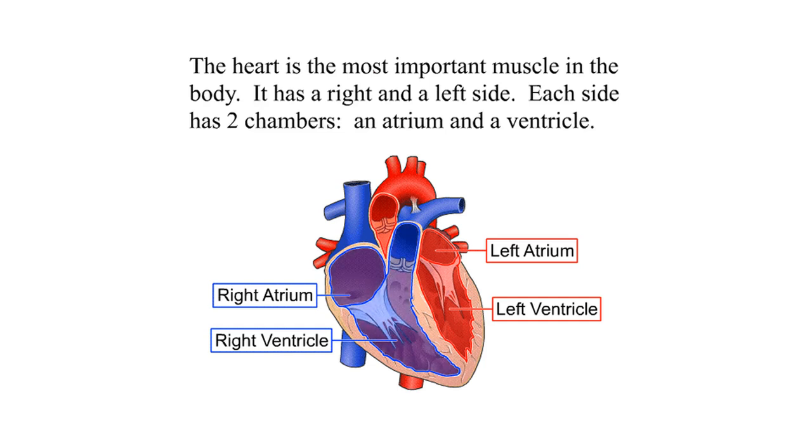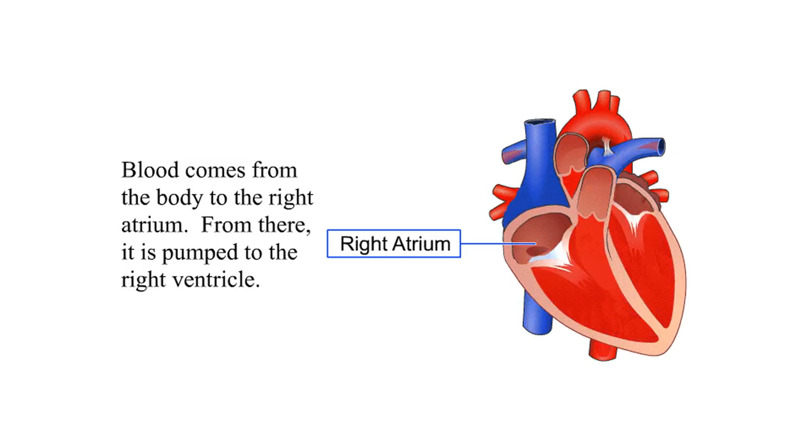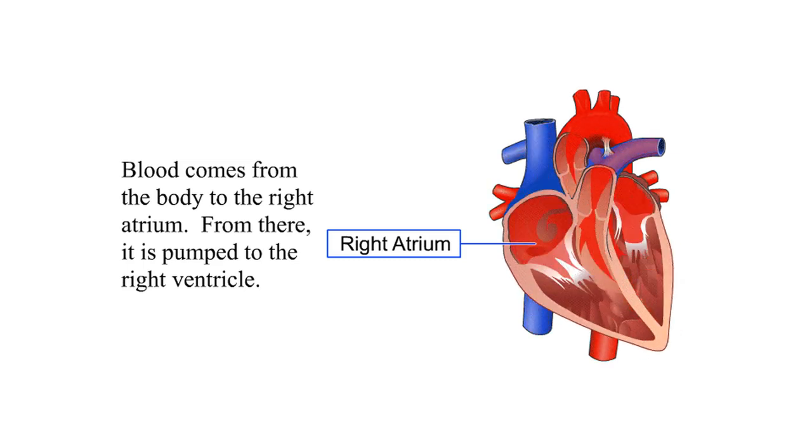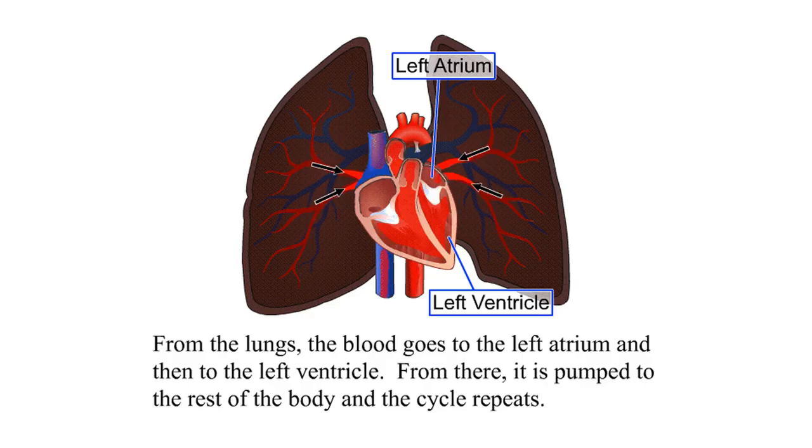The Heartbeat. The heart is the most important muscle in the body. It has a right and a left side; each side has two chambers — an atrium and a ventricle. Blood comes from the body to the right atrium. From there it is pumped to the right ventricle, which pumps the blood to the lungs. In the lungs, the blood is loaded with oxygen. From the lungs, the blood goes to the left atrium and then to the left ventricle, from where it is pumped to the rest of the body, and the cycle repeats.